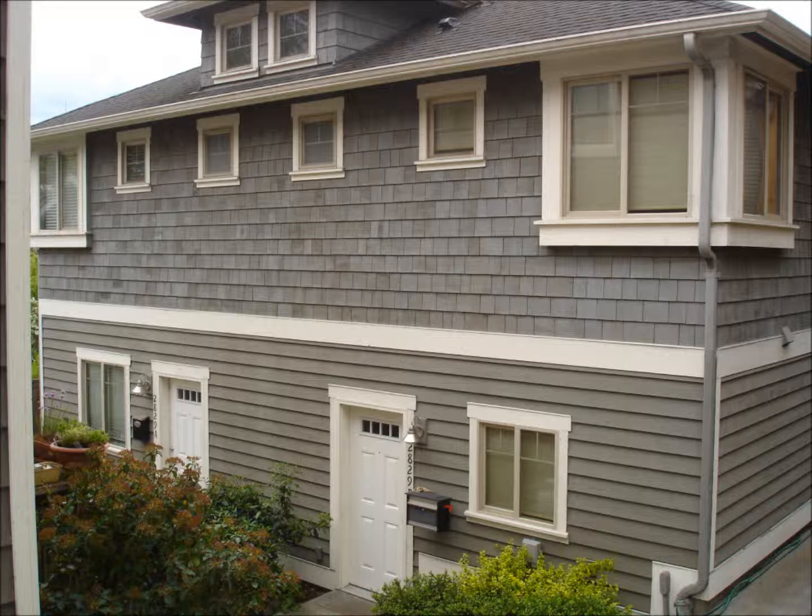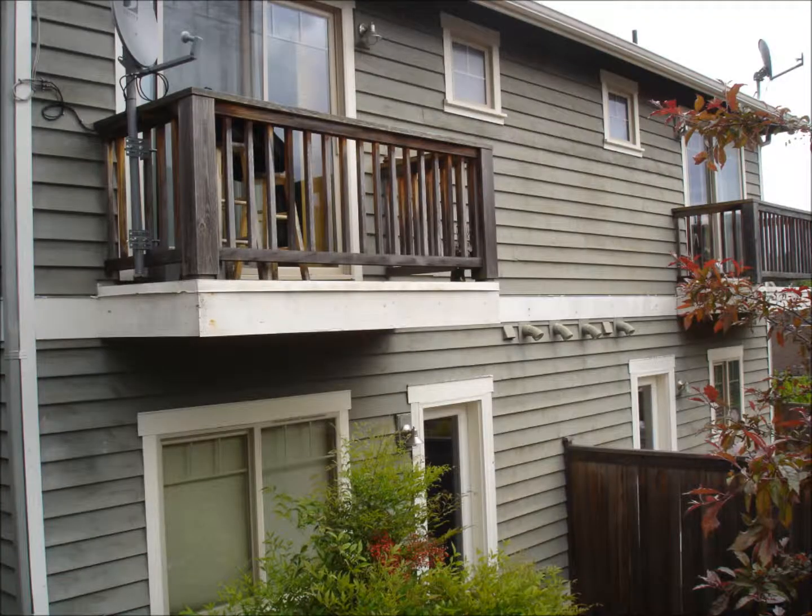This particular project, a beautiful newer townhome in West Seattle, is owned by great folks on both sides of the duplex, looking to update the color and preserve the structural integrity, which could not have been dealt with at a better time, on account of its borderline condition.